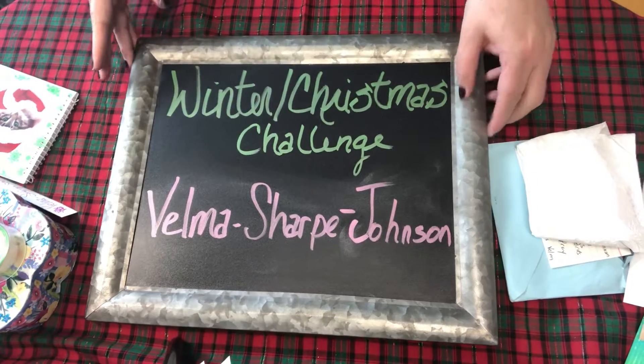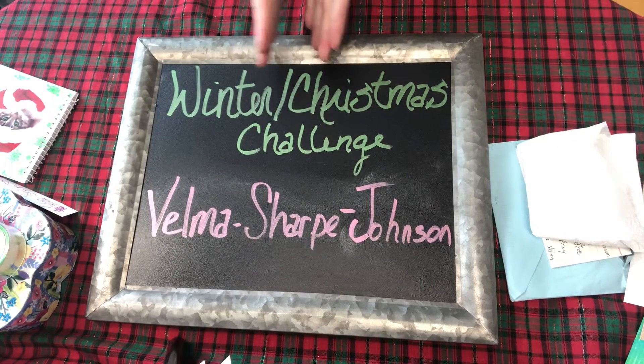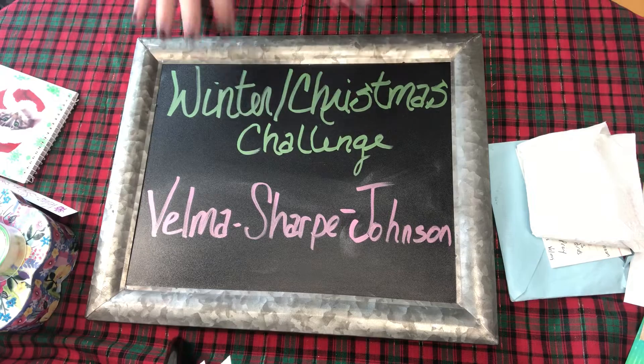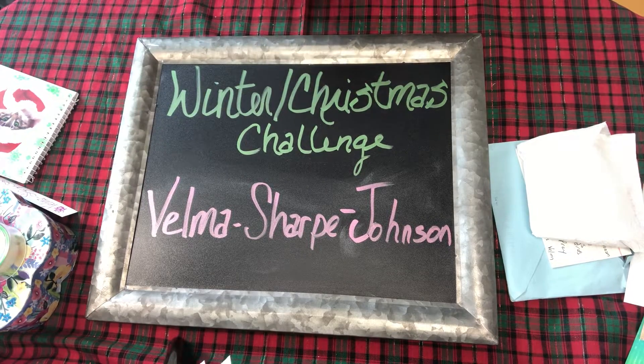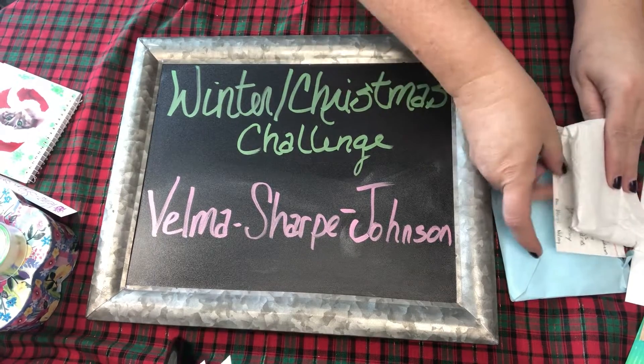She's really a new YouTuber, so let's all go over and show her some crafty love and support her. She is a very, very sweet woman and she's just starting to craft.